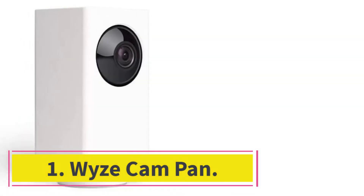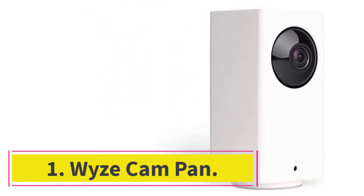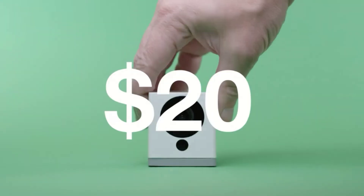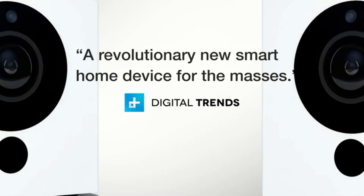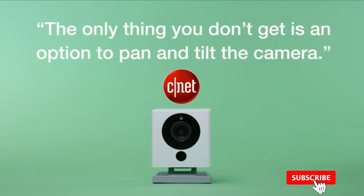Starting at number 1: Wyzecam Pan. If the Wyzecam's plethora of features still isn't enough to convince you, then the Wyzecam Pan's feature set might be. It takes all the beloved features of the original model — from two-way audio, night vision, and live streaming to smart home integration and free cloud storage — and takes them up a level further.